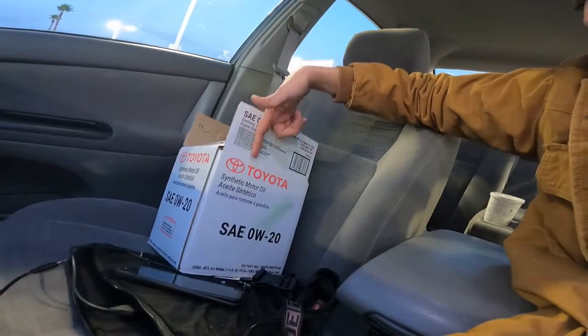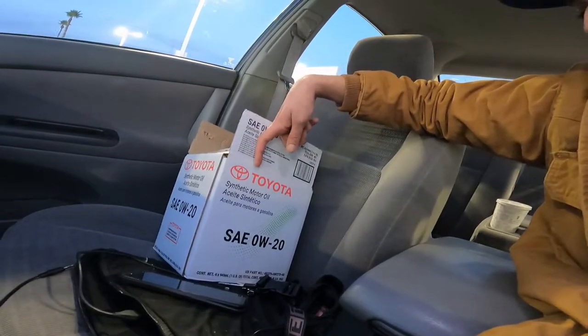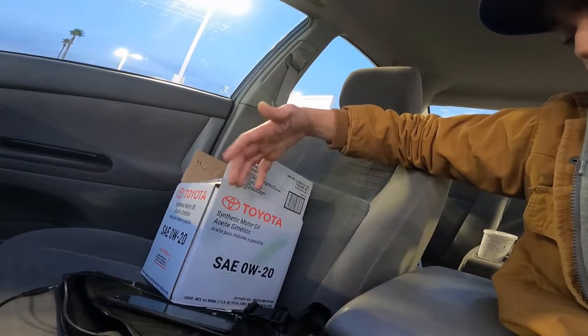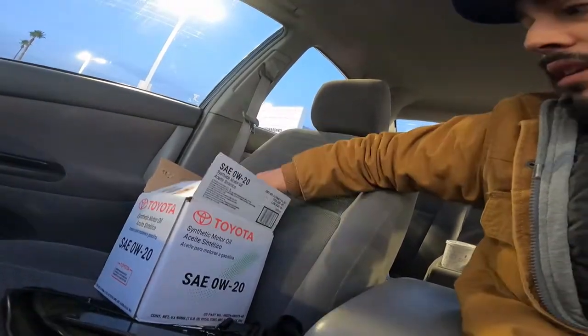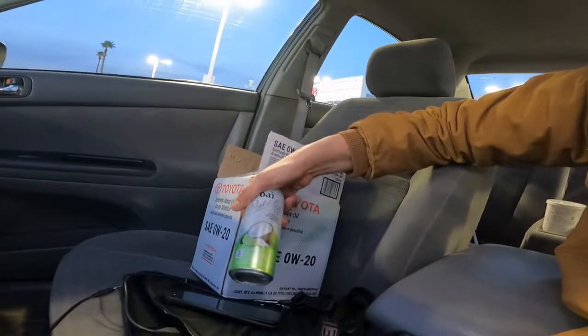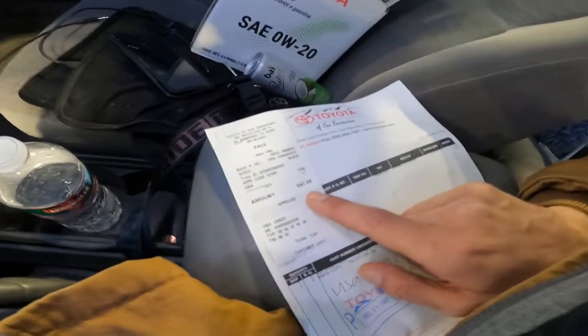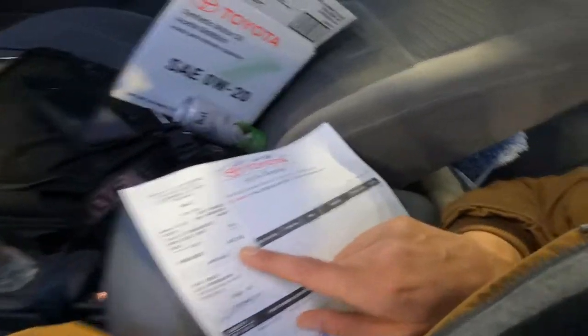So this is the box that they gave me. They said this is like the last of it almost — it looked like it because he pulled it out and I didn't see much around it. I ended up getting a drink from there too. Hopefully this is good. It was only $47, so $48 pretty much.